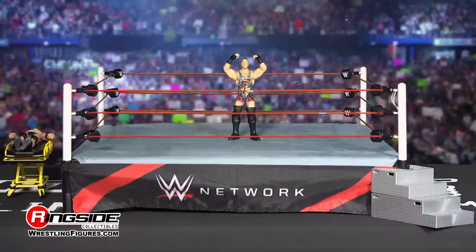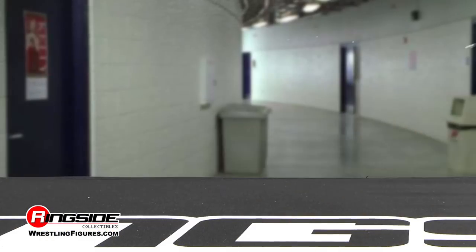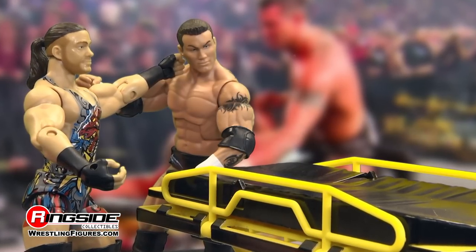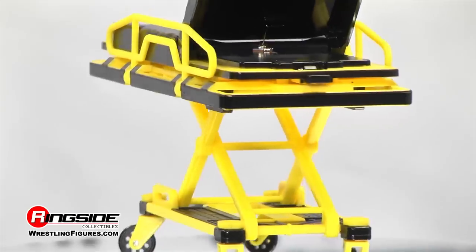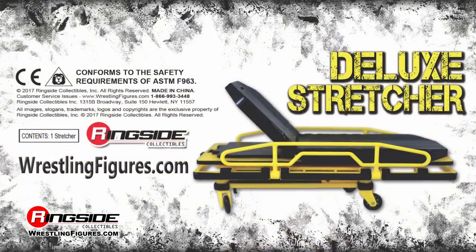Now you can recreate your favorite WWE stretcher matches or start your own feuds to find out who truly is the last man standing. Pick up the ringside exclusive deluxe stretcher available on Ringside Collectibles, WrestlingFigures.com — home of the largest selection of wrestling figures and accessories on the internet.